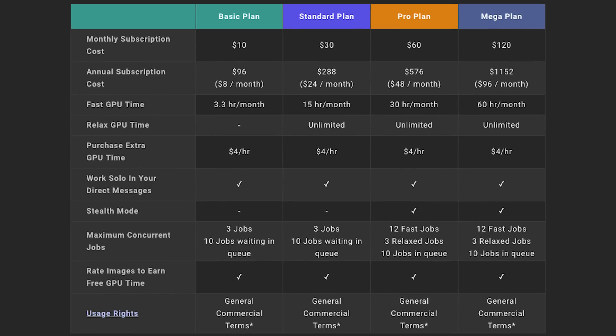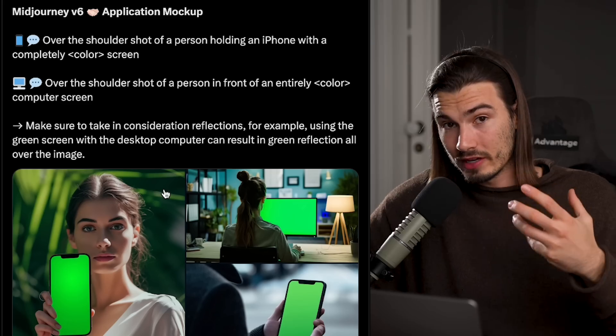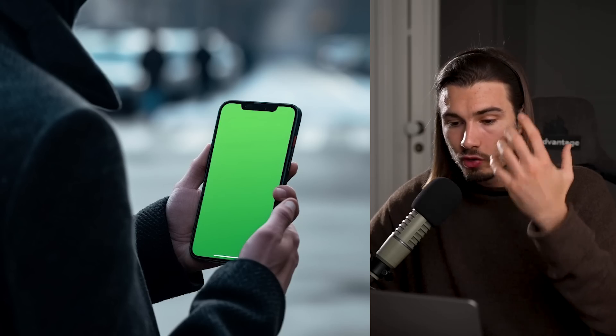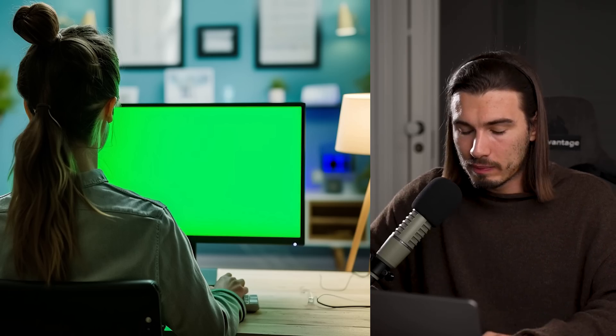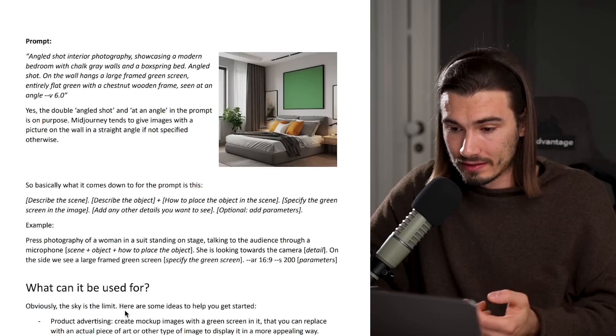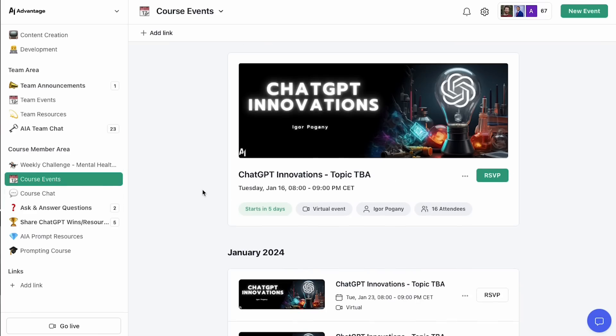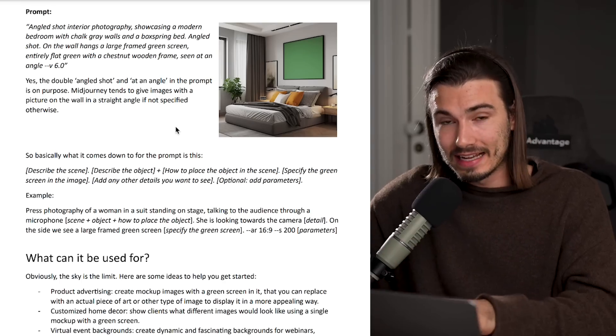Midjourney V6 is now officially released and all paying subscribers have full access. There's one use case I found exceptionally practical — generating images of devices with a green screen display. This allows you to really easily replace the screen content, which is incredible for marketing use cases. Shout out to Hugo Ventura for featuring this on X. I brought it up in our course community, and team member Dominique created a whole guide on different ways to use it — as billboards, computer screens, bedroom mock-ups for interior photography, and more. Quick side note: the course community is closing enrollment on January 19th while we build it out.